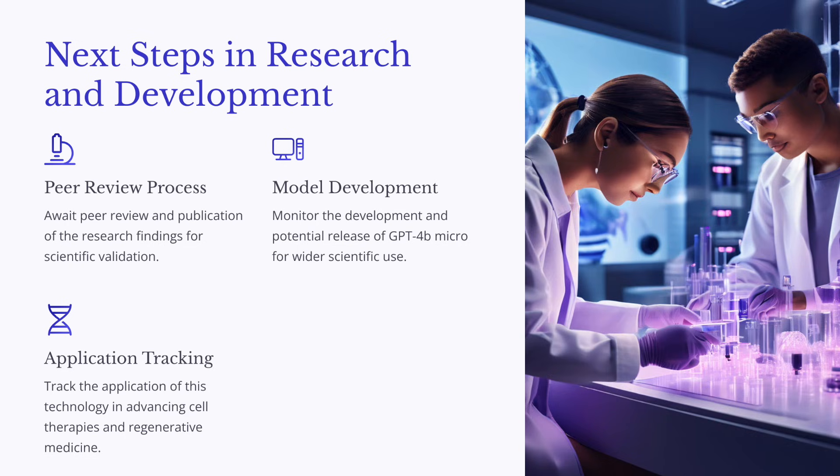So that wraps up our deep dive into the fascinating world of AI-engineered stem cell proteins. Hope you found it insightful and thought-provoking. Until next time, keep exploring, keep questioning, and keep pushing the boundaries of what's possible.